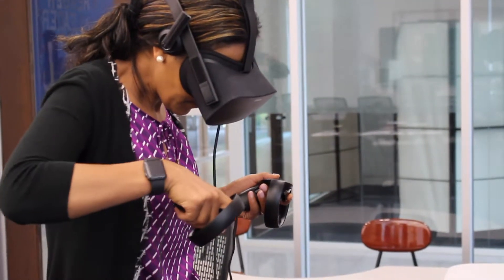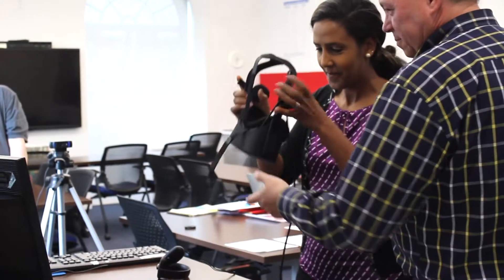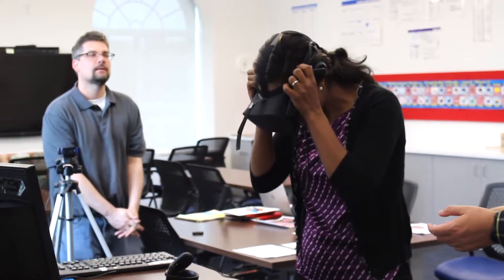Virtual reality for surgery has actually been around for quite a while, but most have been developed for developed countries, and as a result they're actually quite expensive. What we have done is taken things that are off the shelf — things that you could actually buy at Best Buy — and developed a surgical virtual reality program around it.